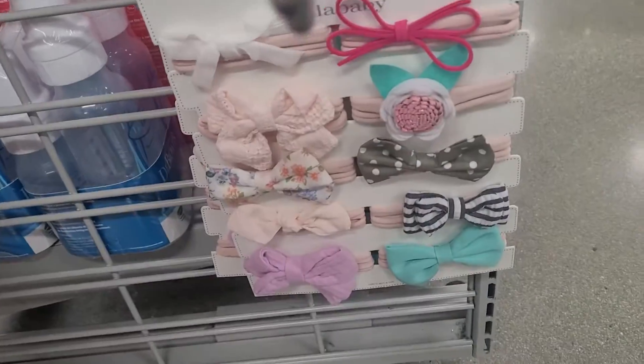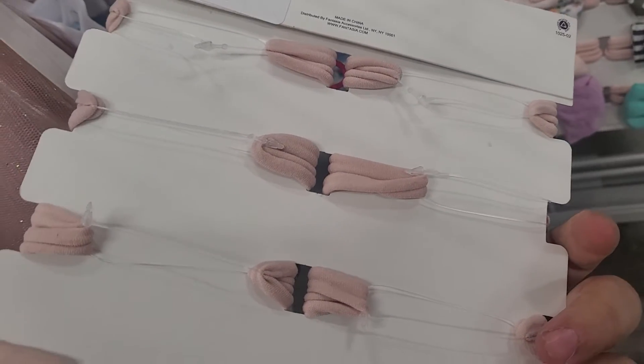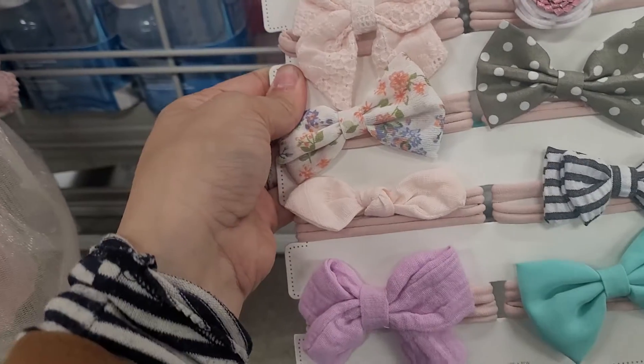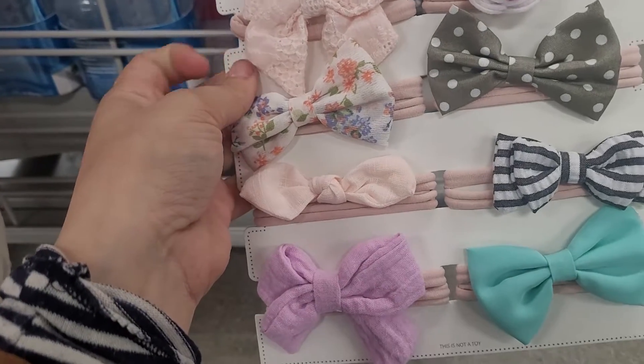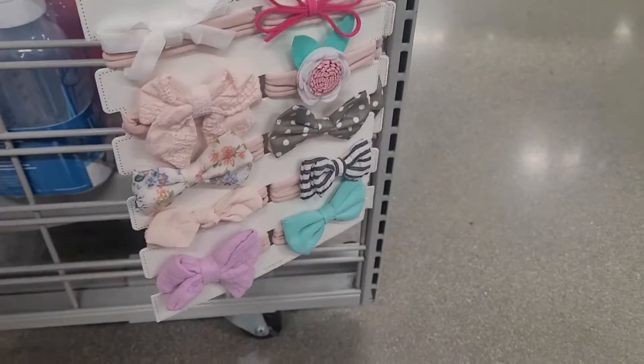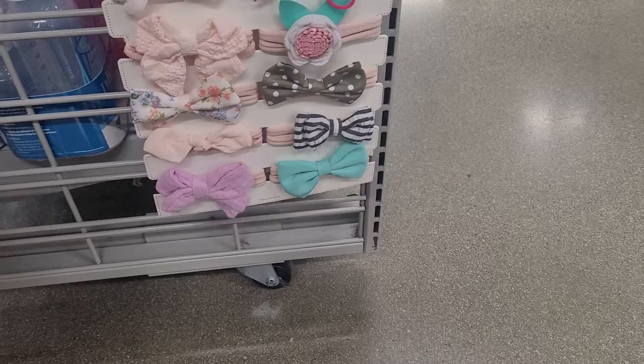And then down here at the very bottom they have head wraps. So these are for $6 as well. These are 10 head wraps though, because they're not bows — so they're like hair ties or head ties. These are all so cute, they are all in the shapes of bows. So they're very pretty.